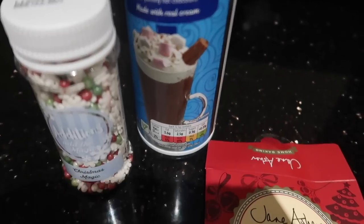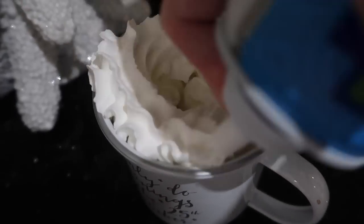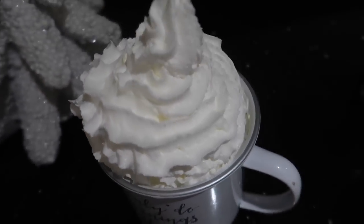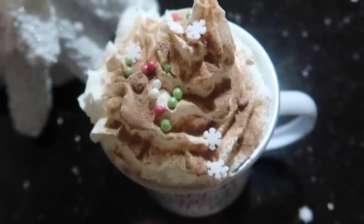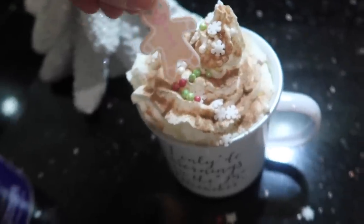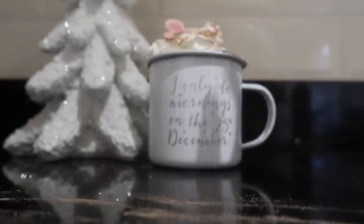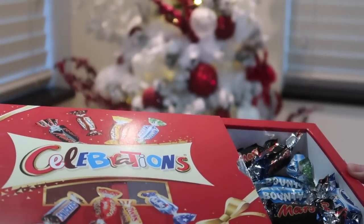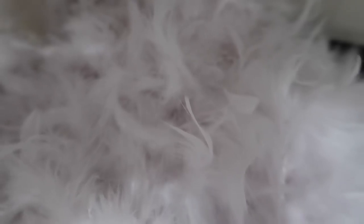We're going to be adding some cream on there — when I say cream, I mean a lot of cream — and then some beautiful sprinkles and a little cute wafer as well. You all know it would be a crime to not have some chocolates as well, and to pop on a fresh pair of slippers.